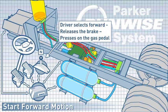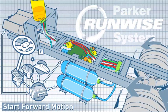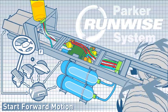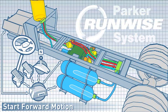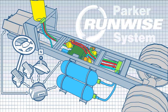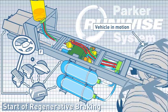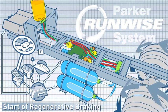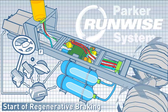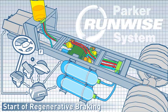The system accommodates ATC and ABS. As the vehicle moves forward, the driver releases the brake and presses the gas pedal. At the start of regenerative braking, with the vehicle in motion and the engine idling, the drive motor becomes a pump, storing kinetic energy from braking as potential energy in the accumulators.